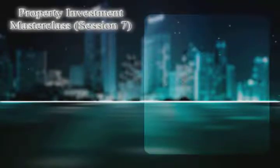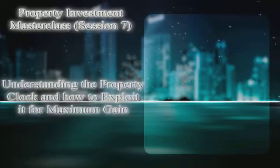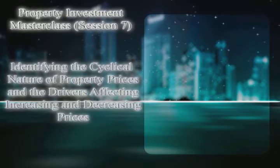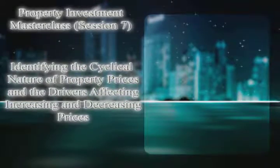This is CD number seven: understanding the property clock and how to exploit it for maximum gain. This is a book I wrote with How-To Books, and it's probably the book I'm most proud of, because it identifies the cyclical nature of property prices and identifies the drivers of prices upwards and downwards.